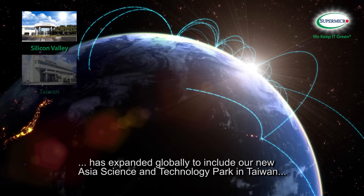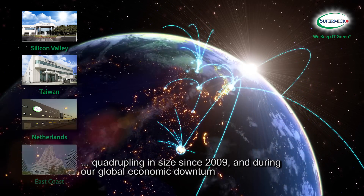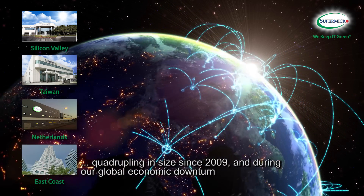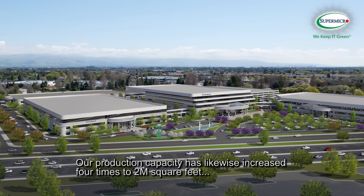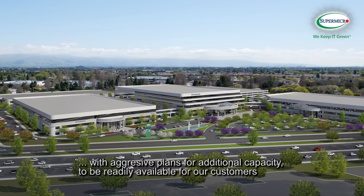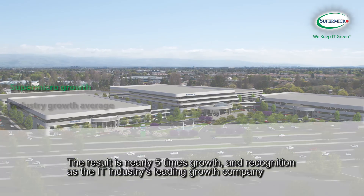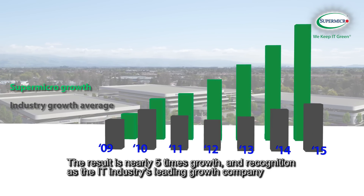has expanded globally to include our new Asia Science and Technology Park in Taiwan, quadrupling in Asia since 2009 and during our global economic downturn. Our production capacity has likewise increased four times to two million square feet, with aggressive plans for additional capacity to be readily available for our customers. The result is nearly five times growth and recognition as the IT industry's leading growth company.